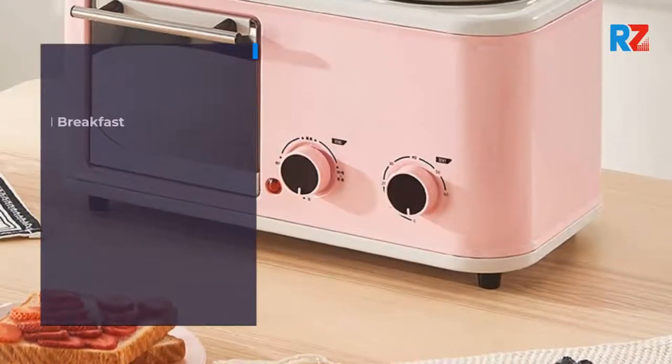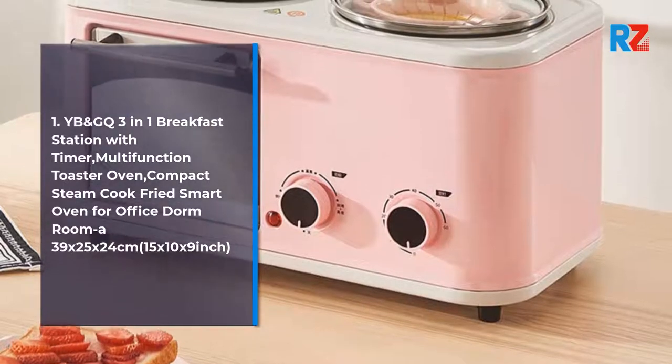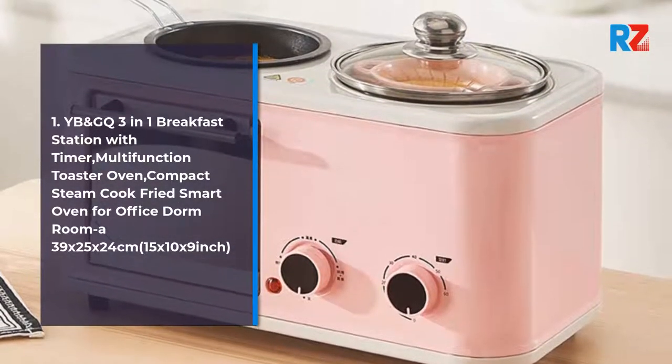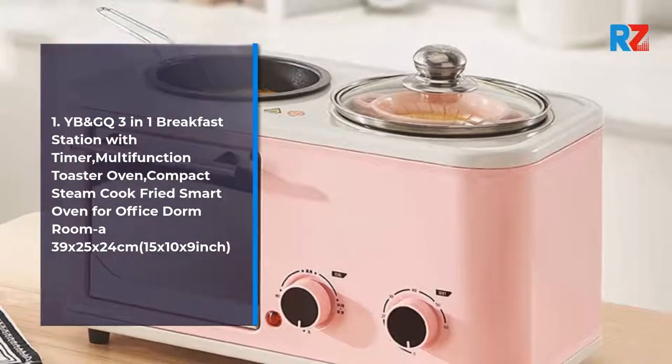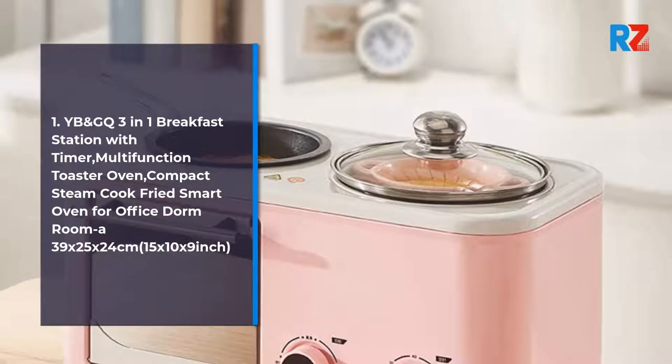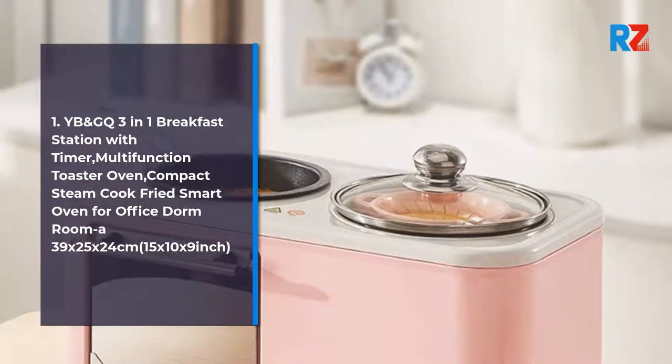1. Land GQ 3-in-1 Breakfast Station with Timer, Multi-Function Toaster Oven. Compact Steam Cook Fried Smart Oven for Office, Storm Room. Dimensions: 39 x 25 x 24 cm, 15 x 10 x 9 inch.